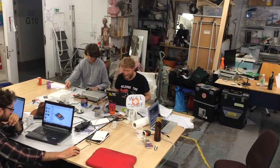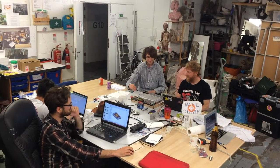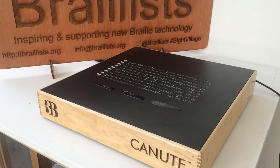Bristol Braille Technology is developing the Canute, the world's first multi-line refreshable Braille e-reader. Braille is literacy, employment and independence, but Braille literacy has been in decline worldwide due to the high cost, physical size, and relative difficulty of accessing printed Braille.